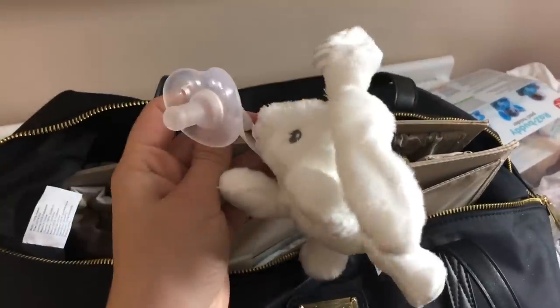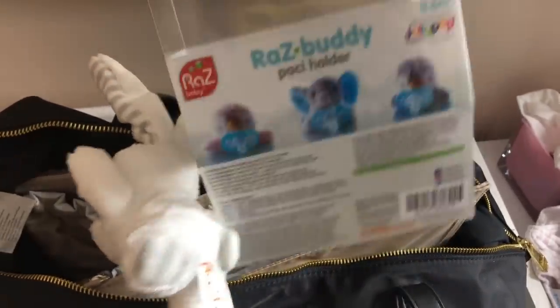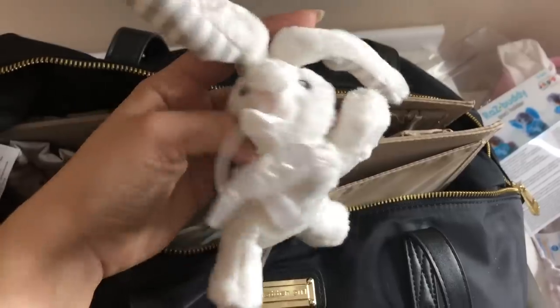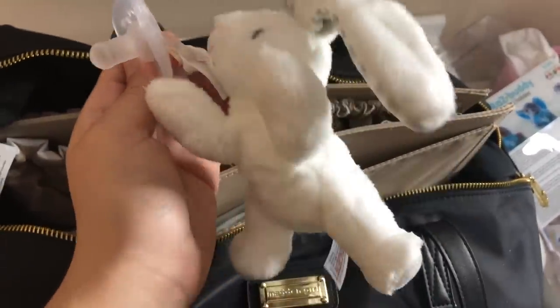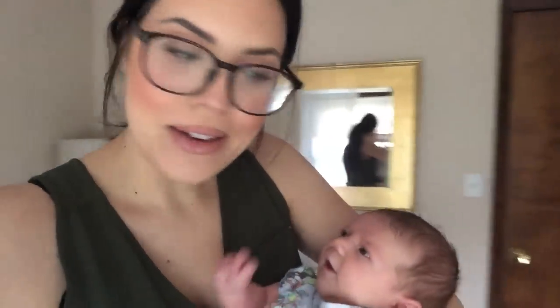I cleaned the pacifier and attached it to this little bunny — it's a Raz Buddy pacifier holder. One of my subscribers actually got this for me off my registry, which was so sweet. I put her pacifier on it so maybe she'll like it more with the little bunny attached. It's so cute. Okay, she's like 'feed me now.'